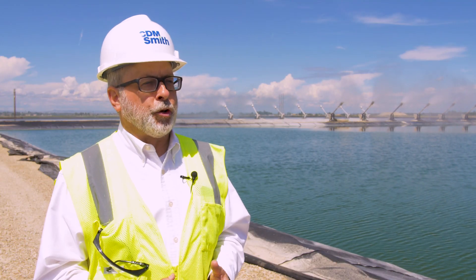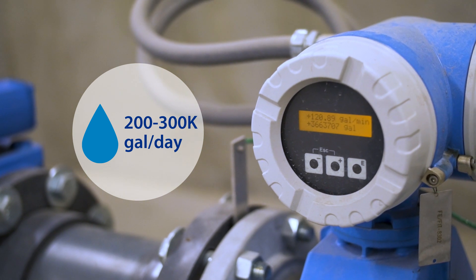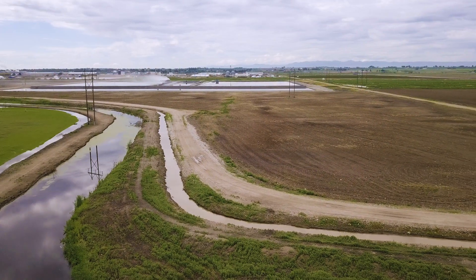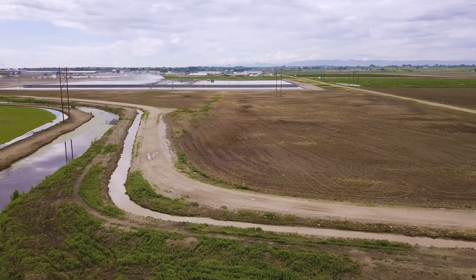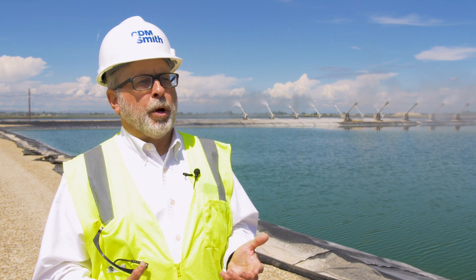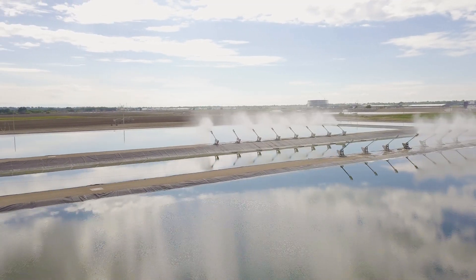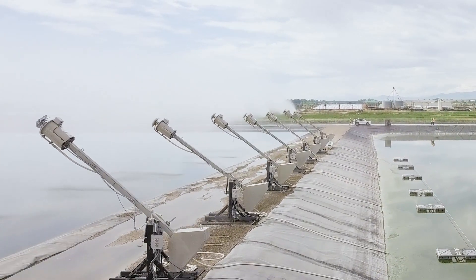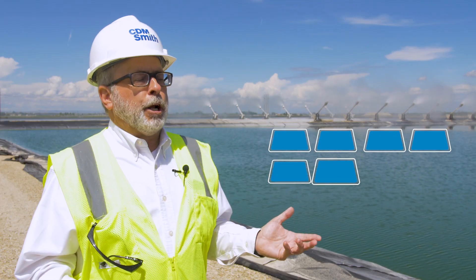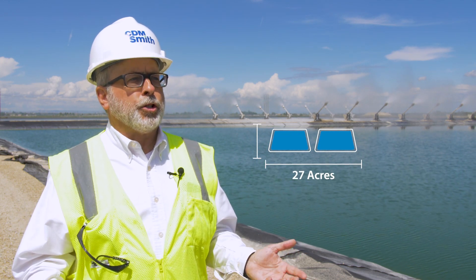Off reverse osmosis, we have a reject stream — about two hundred to three hundred thousand gallons a day. Here in southwestern Idaho, a high desert climate, evaporation is typically what you do with RO reject. At the rates we were looking at, we would have had to put in a hundred to a hundred twenty acres of evaporation ponds. What we came up with was enhanced evaporation using these mechanical aerators — snow making equipment — which enabled us to reduce the pond area required from about a hundred to a hundred twenty acres down to just twenty-seven acres.